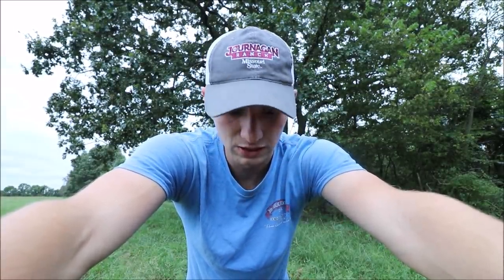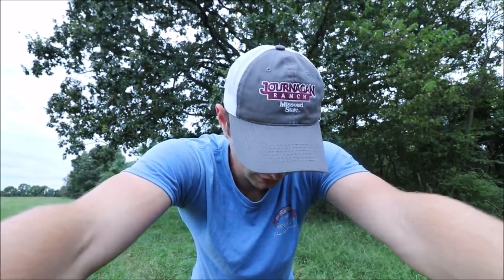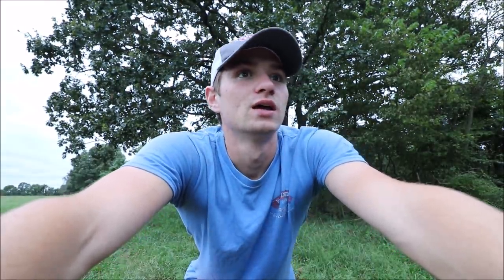Just a quick disclaimer before we get the video started: everything in this video was run through the vet first. We had to go to the vet to get the medication, and we ran it by him if we could put that medication through the dart gun — yes, it is approved and that's what he recommended. Make sure you're doing everything according to the rule book and always consult with your vet before you treat any kind of livestock.